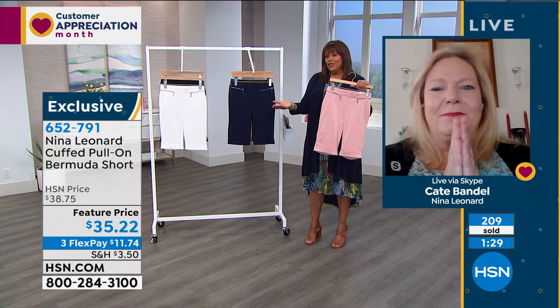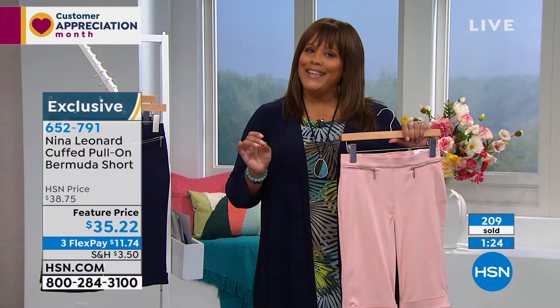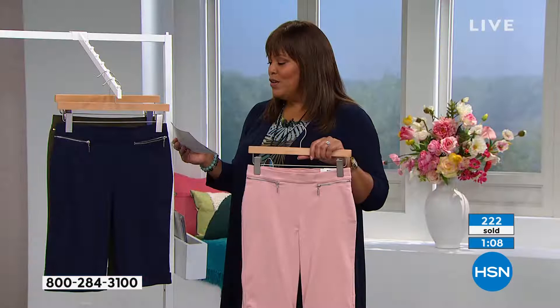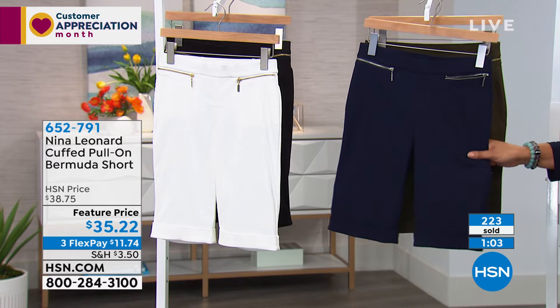So if you don't have your HSN card, here's how you get it — there's a good reason. Because when you get your HSN card today, because this offer expires, you get $20. We're going to give you $20 once you get approved — I think that's a great deal. And then you can apply it, if you'd like, to these shorts. Take off $20 and that will be $15 for the shorts. Can you believe that? I mean, I really love these.